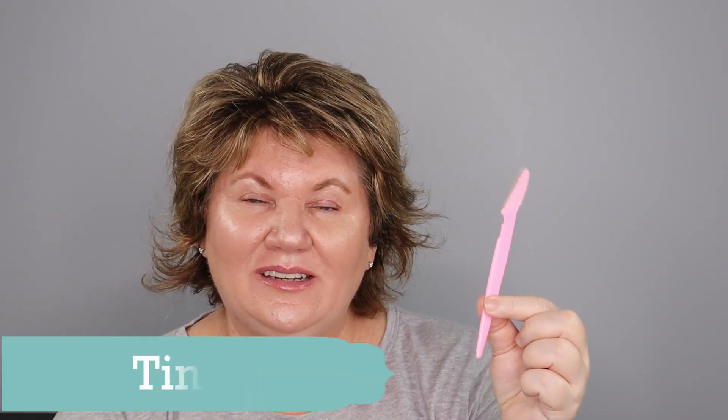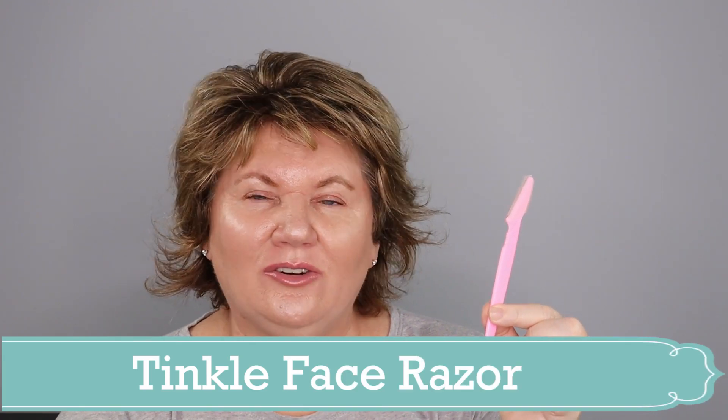I used up one of these Tinkle face razors. These are great because they're so quick if you just want to quickly shave your face or get rid of peach fuzz. They also do a good job with gentle exfoliation. If I want a more thorough job, I'll still use my Dermaplaning device because it really takes away the peach fuzz and can remove a layer of dead skin. But these work great as well and are an economical option.